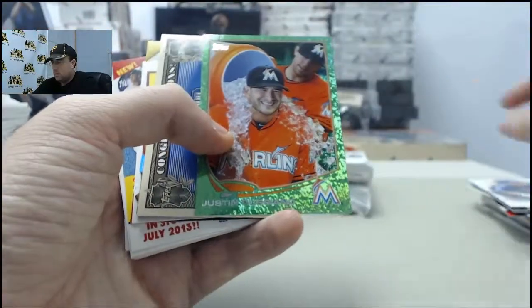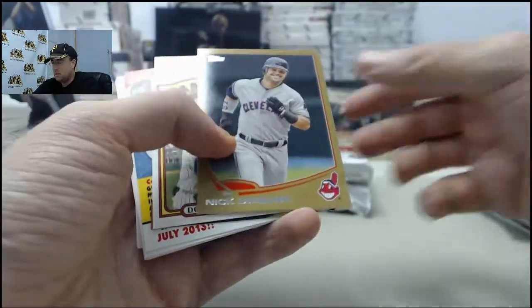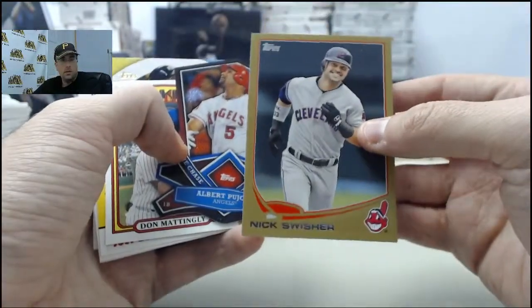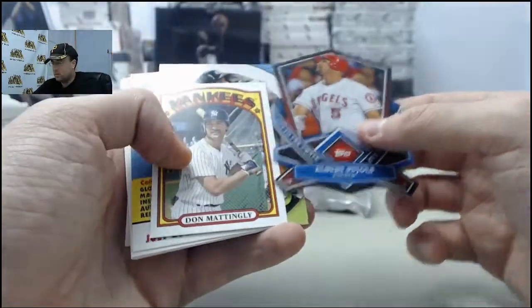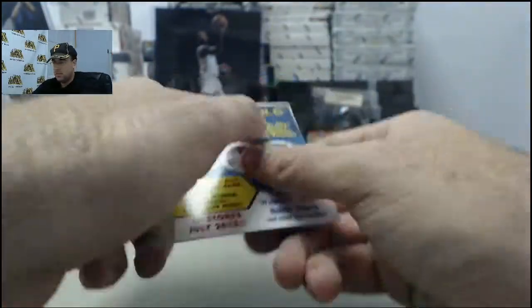Mike Olt making the mark. Justin Ruggiano Green chase card. Mike Trout Chasing History. Nick Swisher, 981 of 2013 on the gold. Albert Pujols cut to the chase. Don Mattingly Mini, David Wright World Baseball Classic.